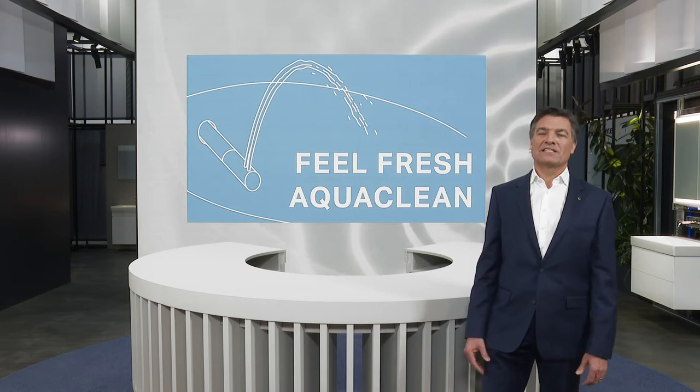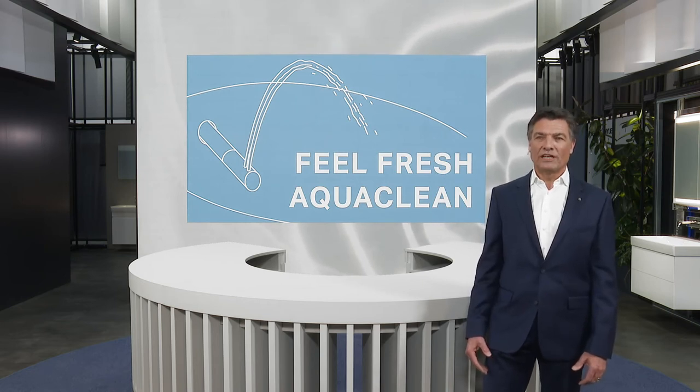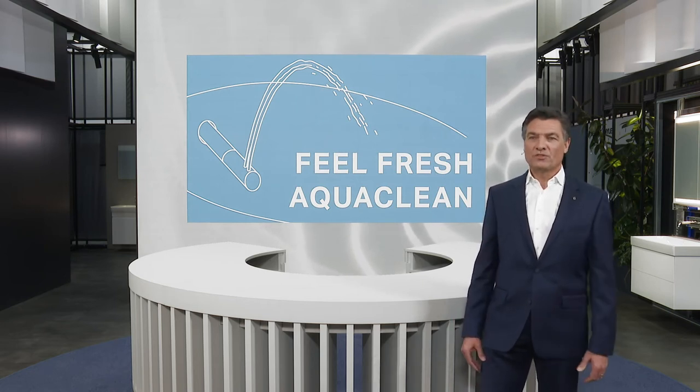In our next session, we will be discussing a topic that is more important than ever before: how we can improve our personal hygiene. I am referring to the feeling of freshness we experience after going to the toilet, provided we use a shower toilet. Toilets with integrated spray functionality, which clean users with a gentle jet of water, are enjoying growing popularity and are increasingly becoming a standard feature in modern bathrooms.